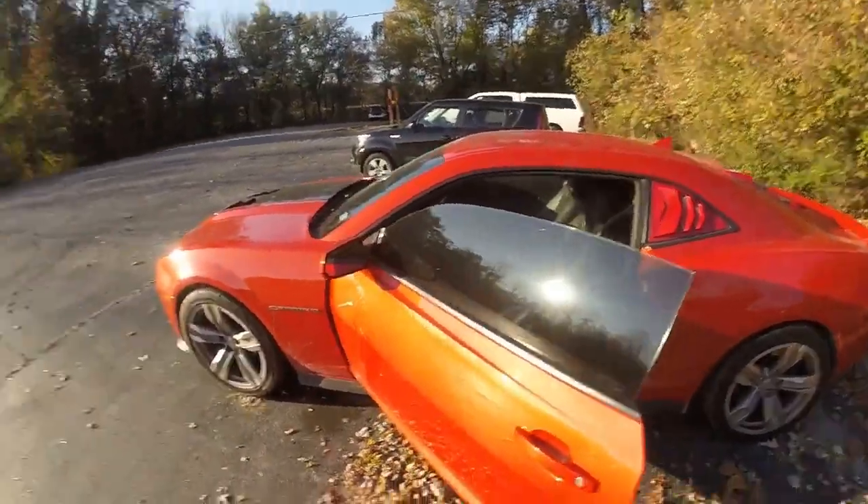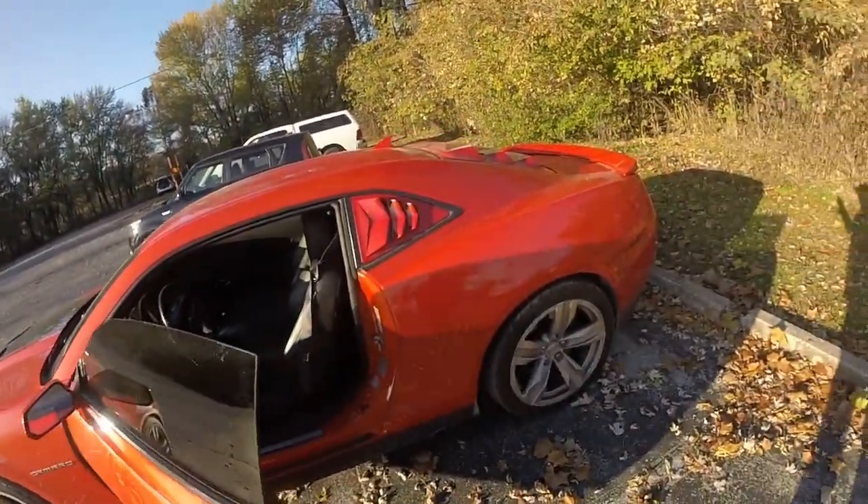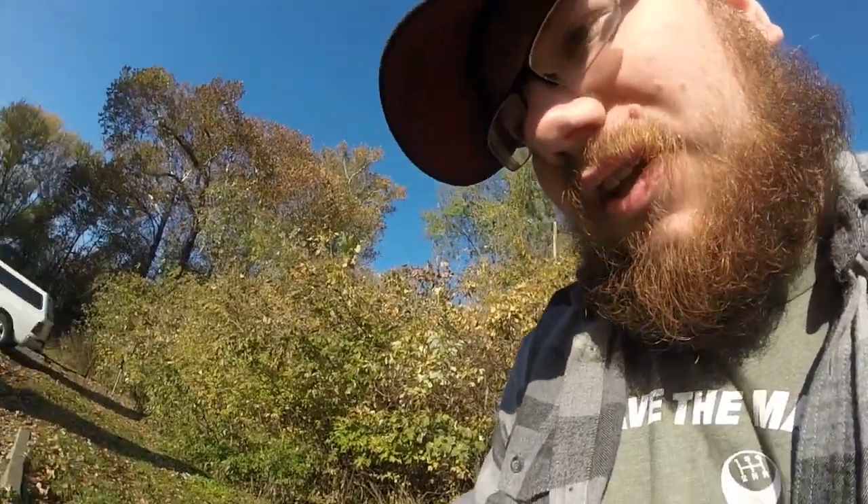Welcome back to the channel. Today I've got a special surprise — I'm here with a ZL1 Camaro that has a very unique exhaust on it. It's got a Borla ATAK, and this is a 2014 ZL1. I don't think there are any YouTube videos out there of a 2014 ZL1 with the Borla exhaust, so I figured I'd do a quick exhaust clip for everybody.